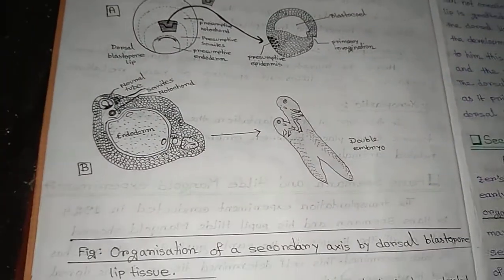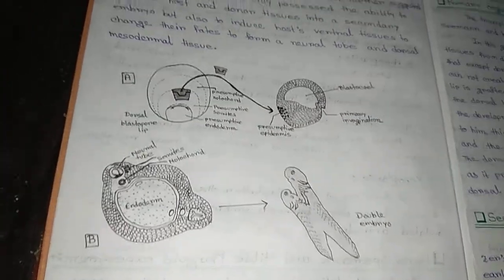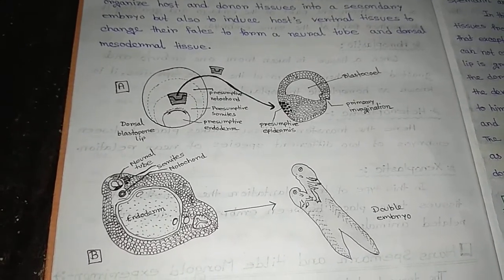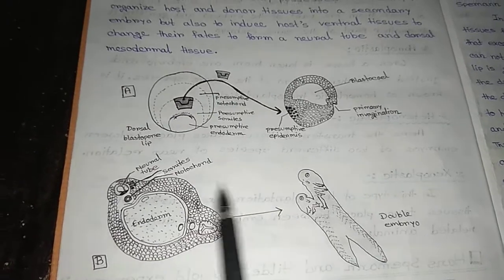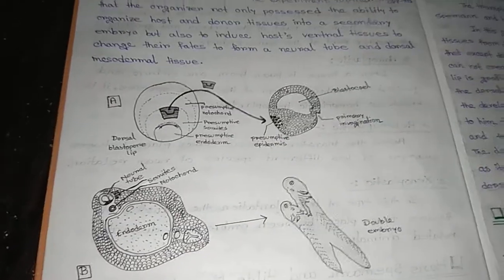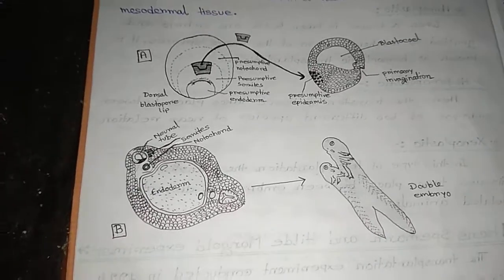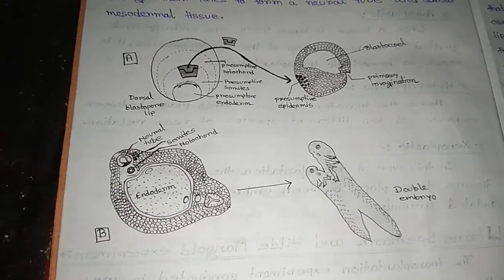So this is the Spemann and Mangold experiment. Thank you for watching my video. If you like my video, please subscribe to my channel.